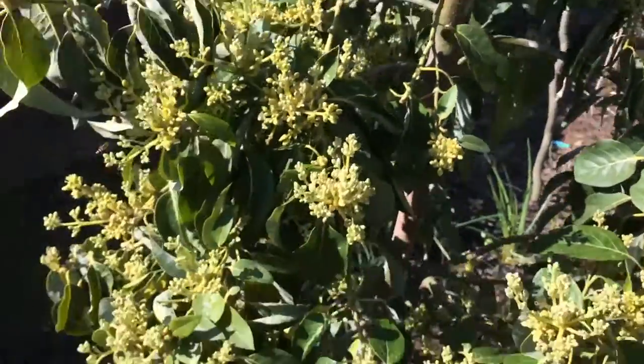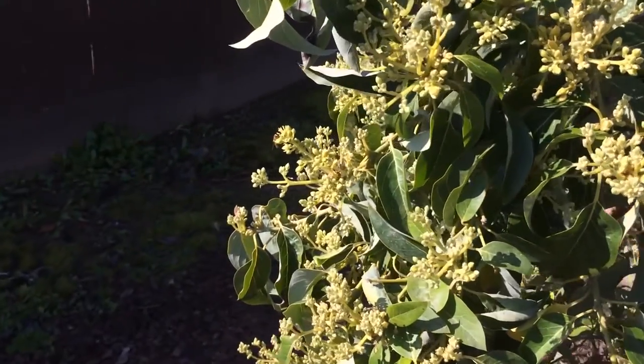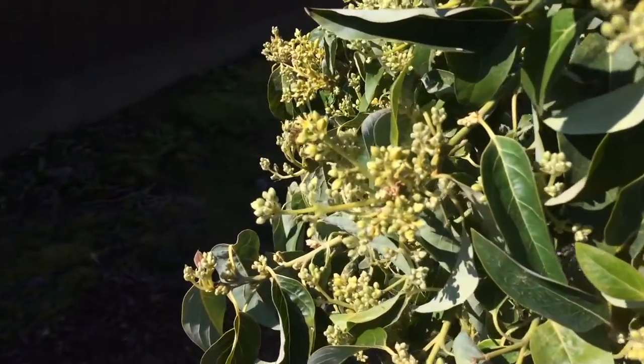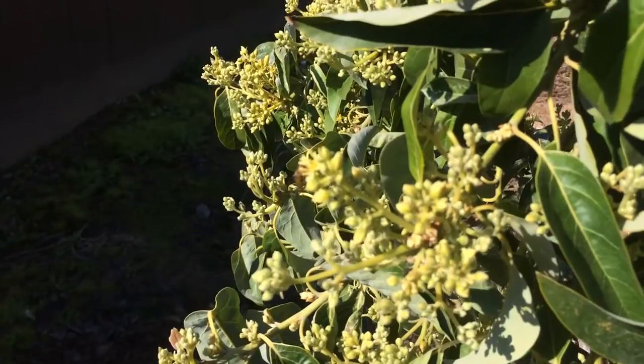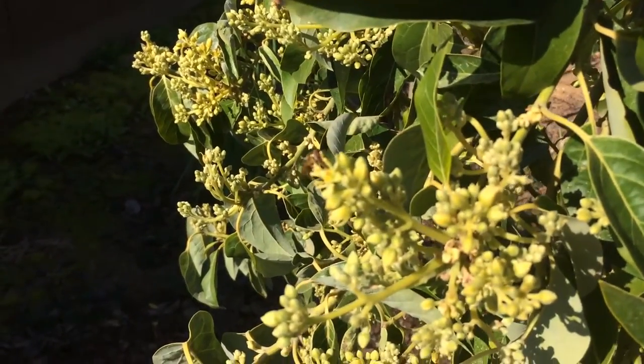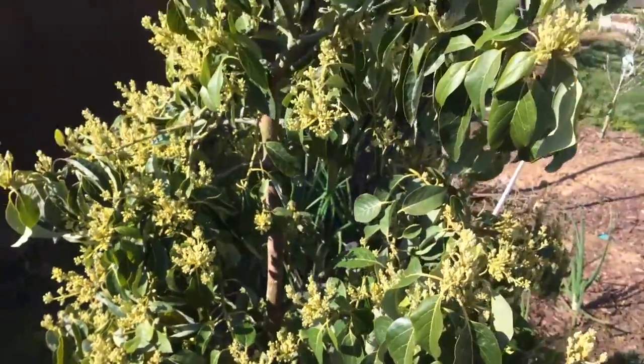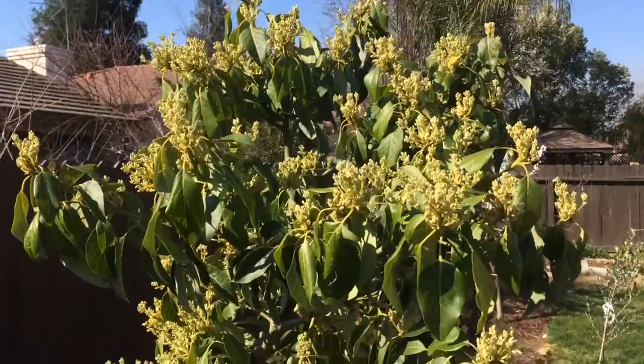And there's a little wasp that is trying to pollinate these flowers. Pretty cool. Alright guys, see you next time. Bye.